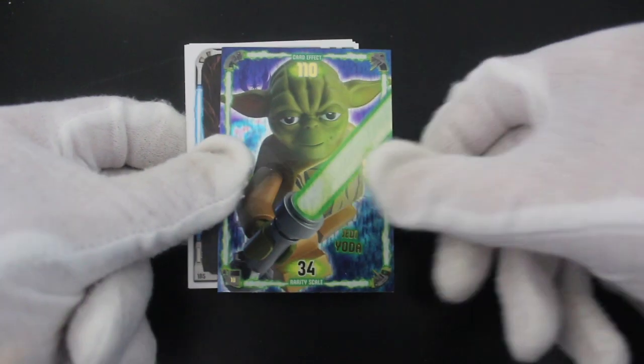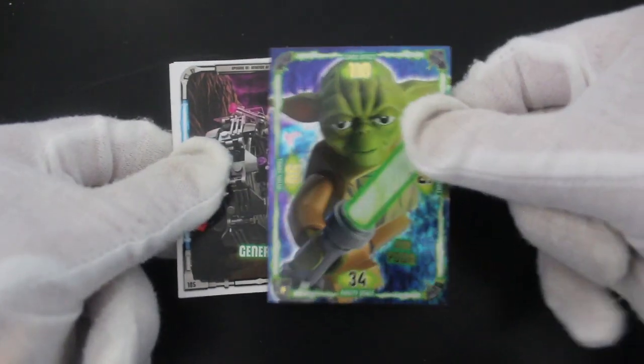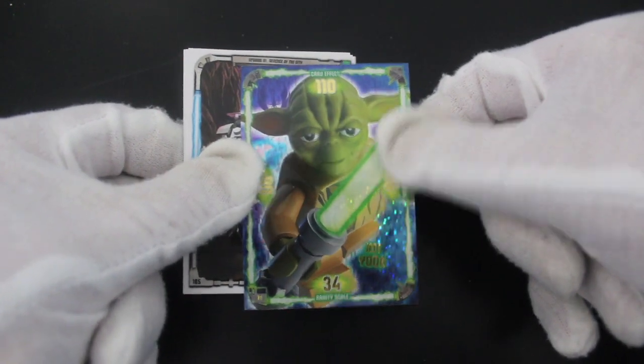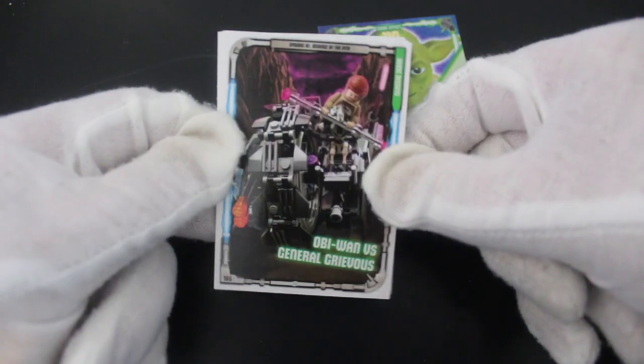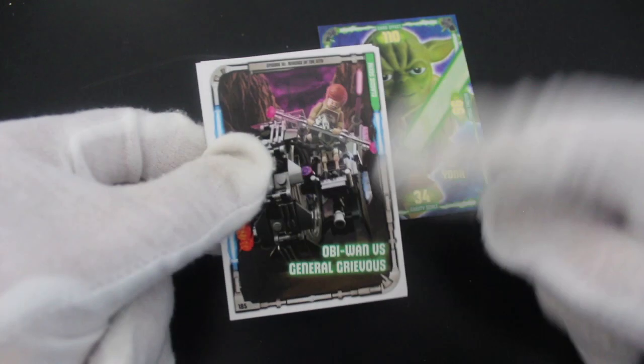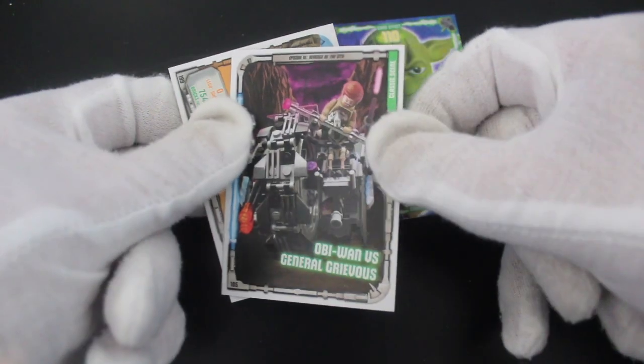We got Jedi Yoda — shiny! It's a shiny. Card effect 110. We don't know what number card it is. Obi-Wan versus General Grievous.